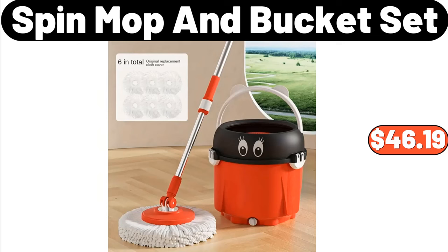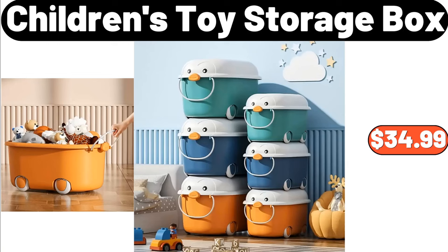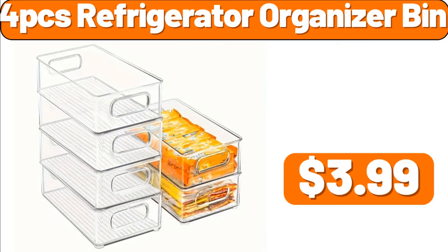Spin Mop and Bucket Set, $46.19. 3 PCS Container Sets, $17.99. Children's Toy Storage Box, $34.99. 4 PCS Refrigerator Organizer Bin, $3.99.